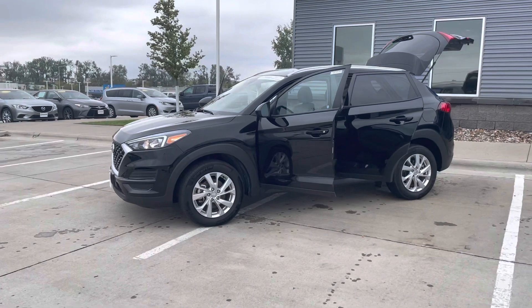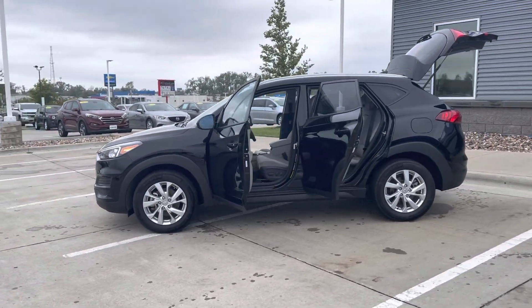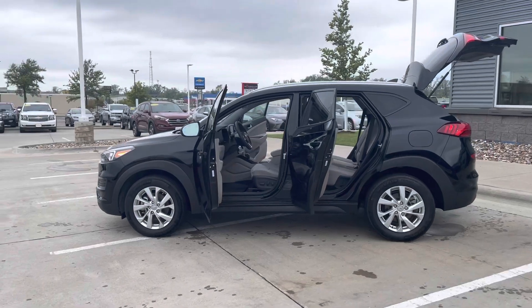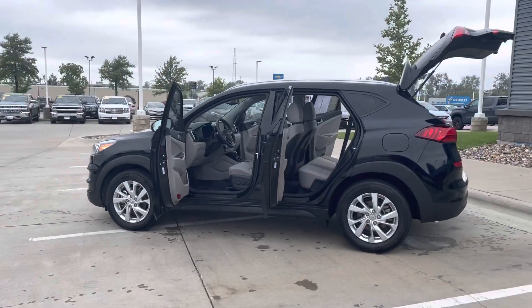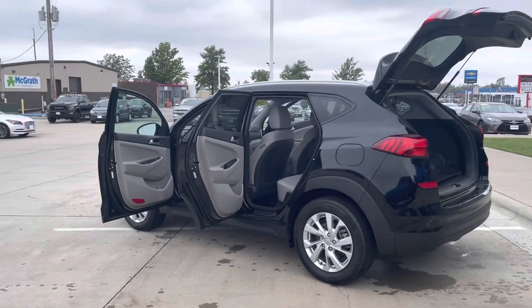For a compact SUV it's got really great space in the back seat between the front driver and front passenger. Cosmetically, the body's in very good condition, and it's got a gray cloth interior.